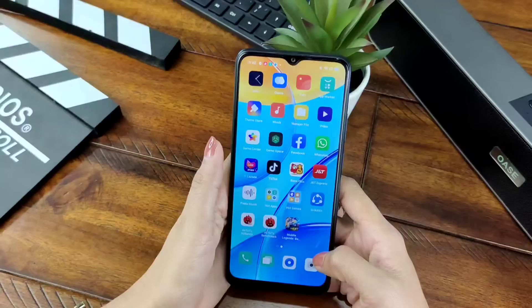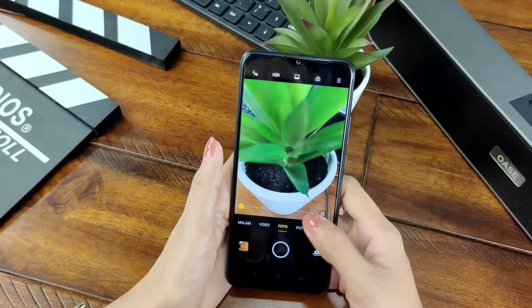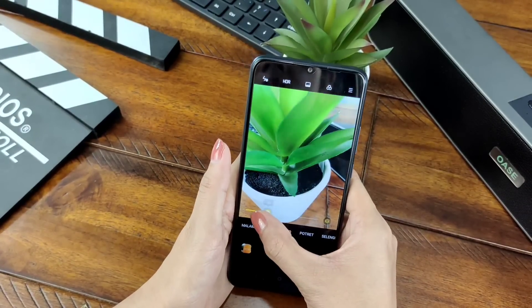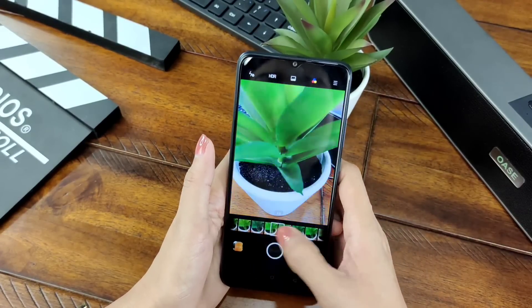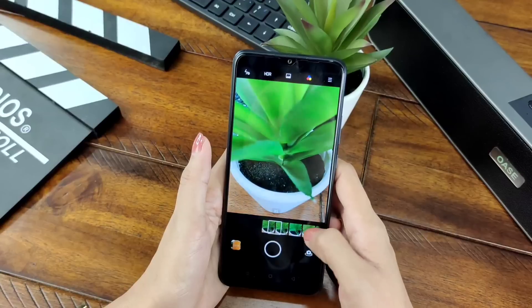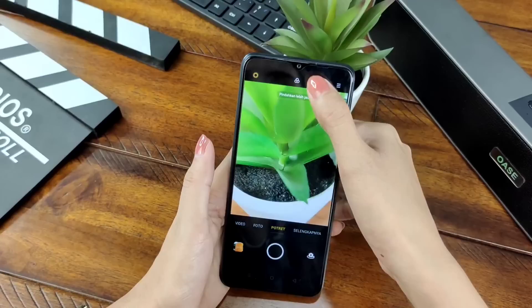Mari kita lihat fitur kamera belakangnya. Di sini kita mulai dari foto — di foto ada mode cantik dan di atasnya terdapat filter dengan banyak pilihan warna filter.